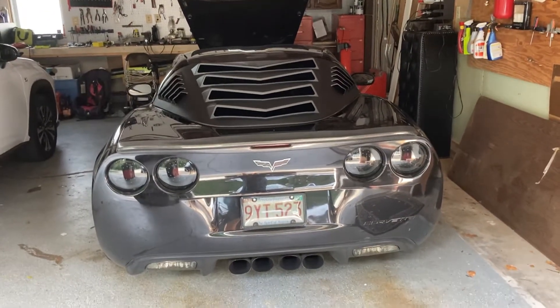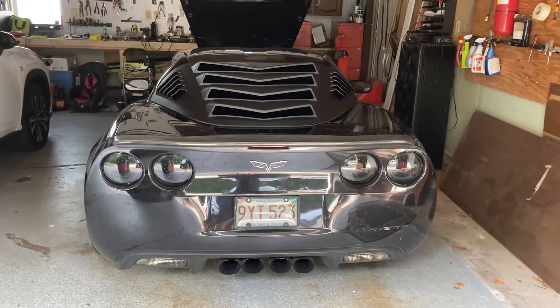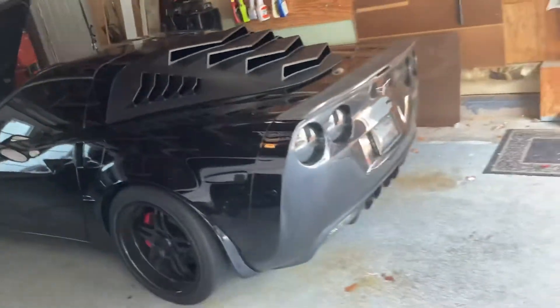What's up everybody? This is my first video posting. I just got her back — C6 Corvette, custom mobile. I've never seen it before, I figured I'd let you guys check it out, how it looks on my car.